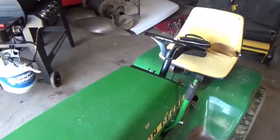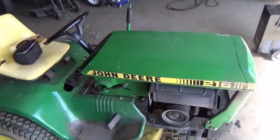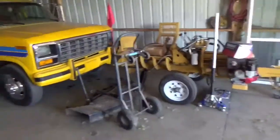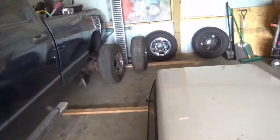I'll start with the 216. It's doing good. I've got to throw it on the charger because the key got left on and the battery's dead. Other than that, doing pretty good. New deck drive belt on there and it works well. Hopefully now that we got the grass knocked down a pretty good amount...